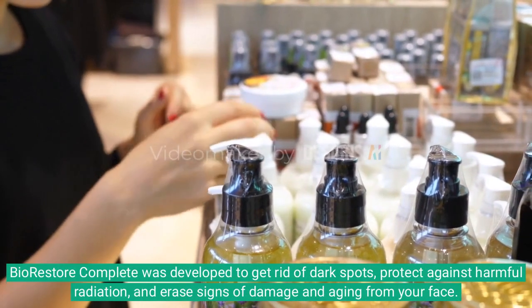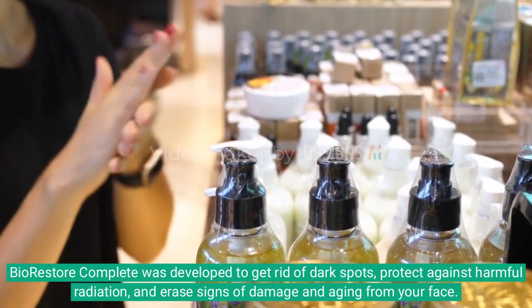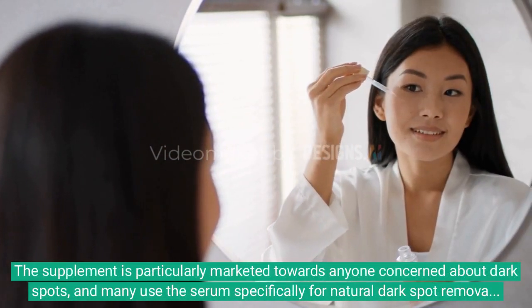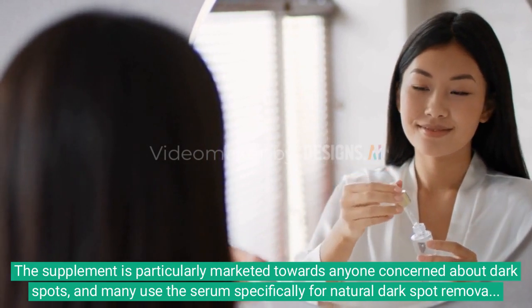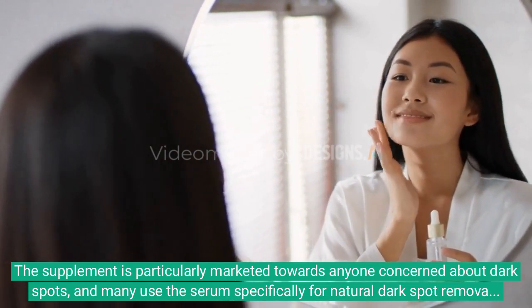BioRestore Complete was developed to get rid of dark spots, protect against harmful radiation, and erase signs of damage and aging from your face. The supplement is particularly marketed towards anyone concerned about dark spots, and many use the serum specifically for natural dark spot removal and treatment.